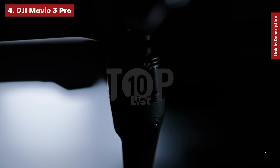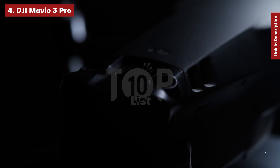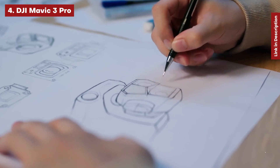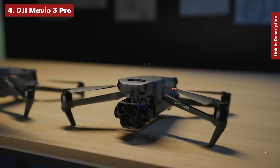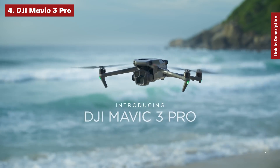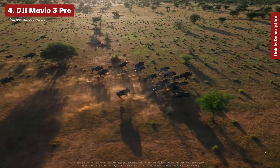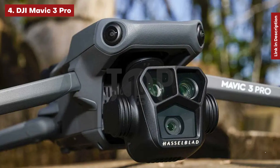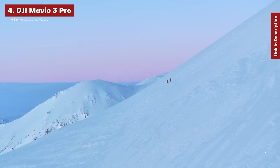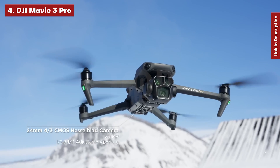Next, the DJI Mavic 3 Pro. DJI's latest flagship drone is the first to include three cameras — two more than the majority of pilots require. However, if you're an aerial photographer or videographer looking for the most flexible drone on the market, our testing indicates that the Mavic 3 Pro is the best choice. The image quality of the primary 24mm 4/3 camera — the same one used by the Mavic 3 Classic — was judged to be the best in our review, and it also has the best changeable aperture formats and frame rates.